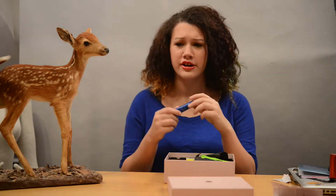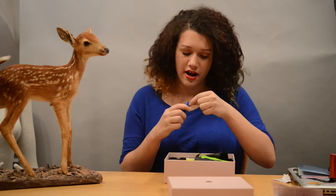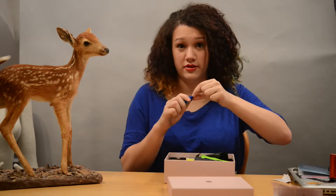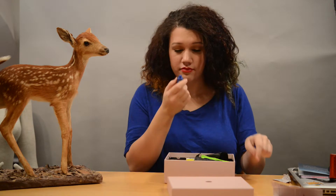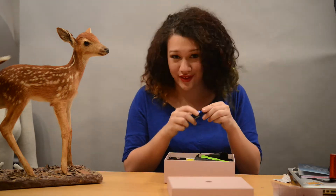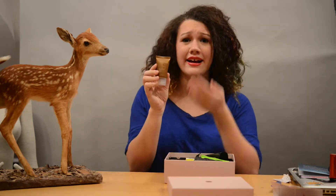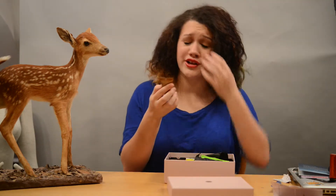Normally, I think BB creams are marketed as more of a light, dewy coverage, but apparently this one's matte. I'm going to take a little sniff of this because I want to know what it smells like — that's a huge factor for me. It smells like nothing, so if you're sensitive to scents, this would be good. The next product I'm seeing is this Akai Deep Conditioning Hair Mask, and it is apparently everything good for your hair.